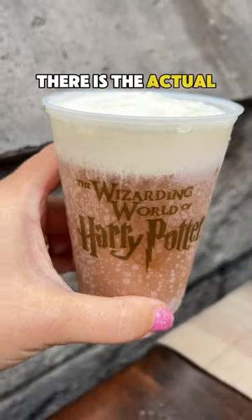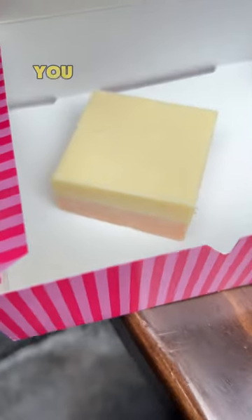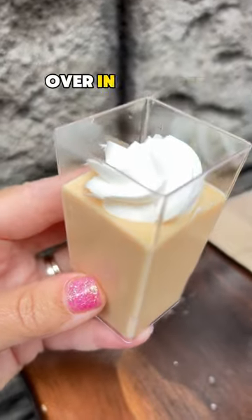First, of course, there is the actual butterbeer drink, which you can get cold, frozen, or hot. For food options, if you're looking for butterbeer flavor, you can grab a piece of butterbeer fudge at Honeydukes, or you can grab a potted cream over in the Three Broomsticks.